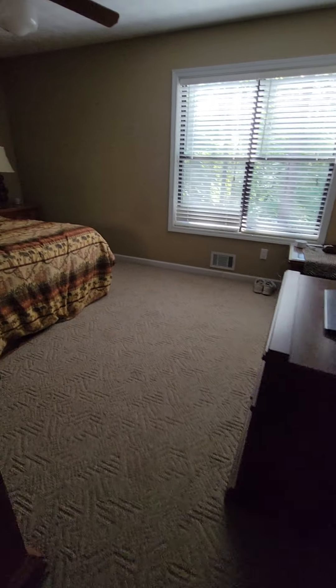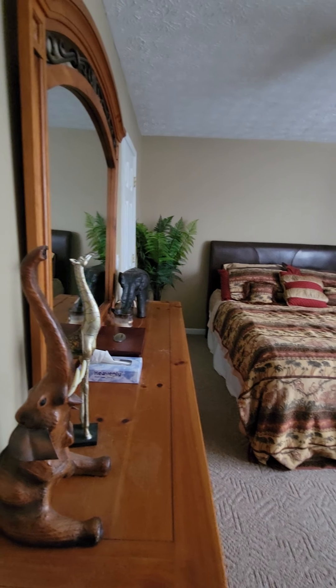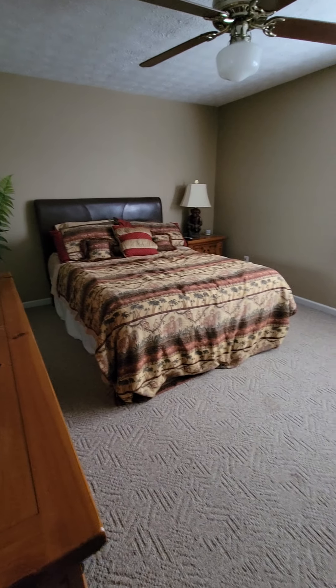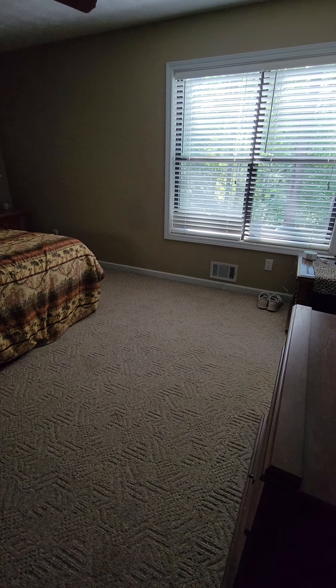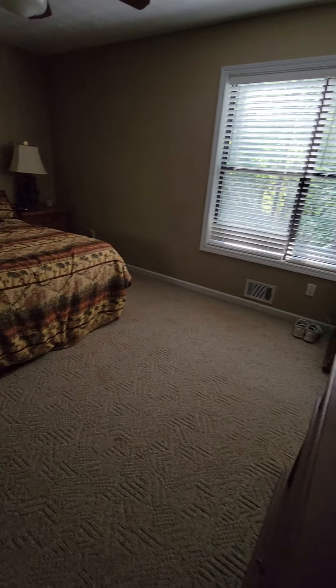The next room on the right is the primary bedroom. It's not vaulted or anything but it feels really big in here — it's nice.